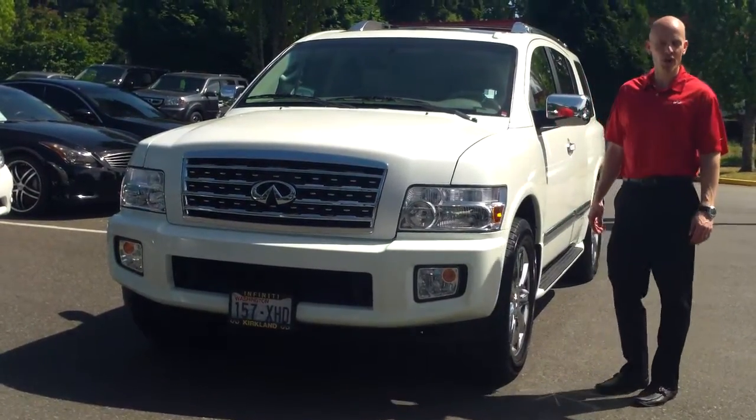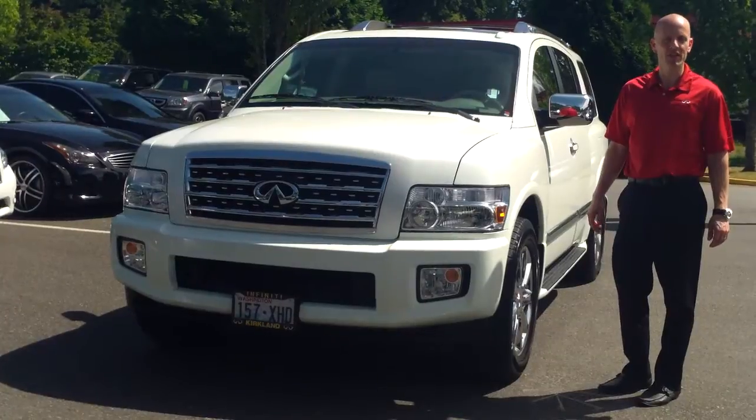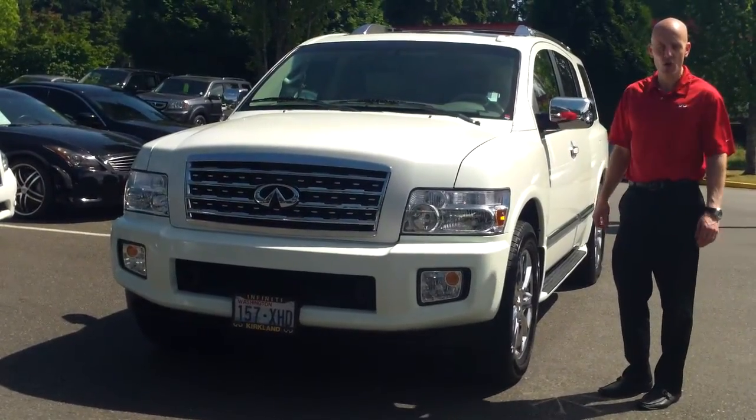Hey guys, Joe Tunney at Infinity of Kirkland just outside of Seattle, Washington here in Kirkland, Washington taking a look at a great looking local trade.